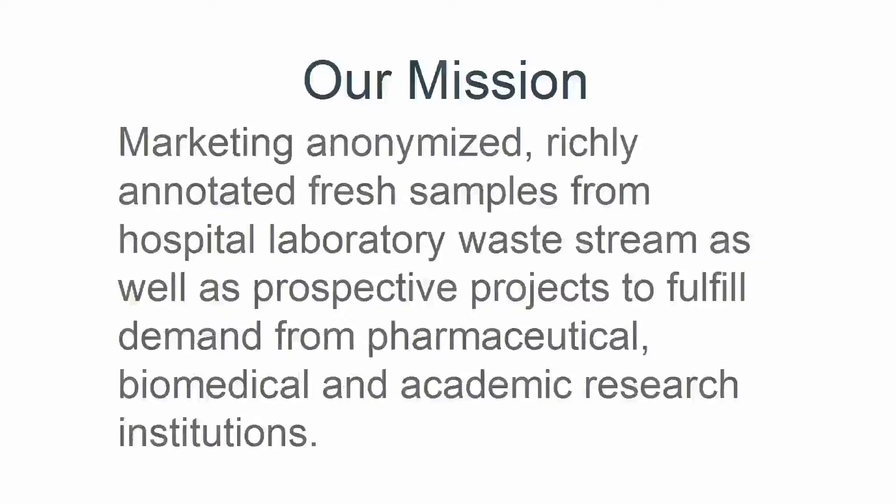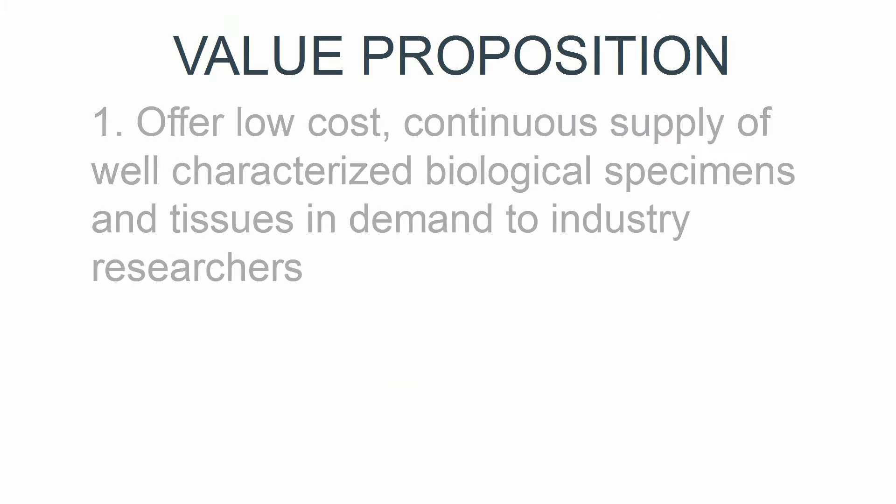Our mission is to provide highly annotated specimens from laboratory waste streams as well as prospective procurement projects needed to fulfill an ever-increasing specimen and tissue demand. Our value proposition involves providing a cost-effective, continuous supply of well-characterized specimens and tissues to researchers through residual specimen acquisition.